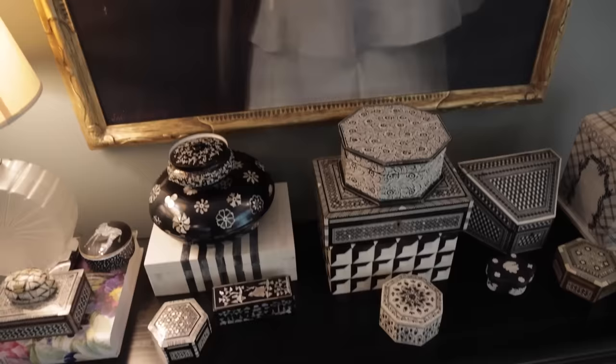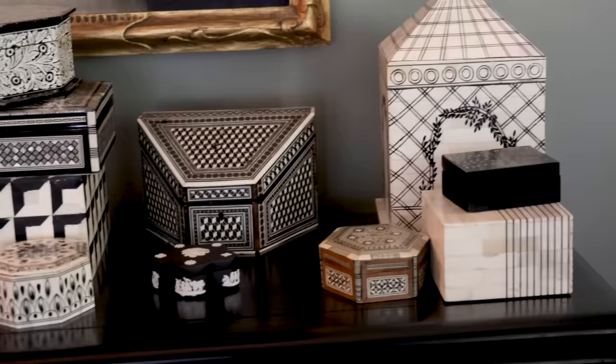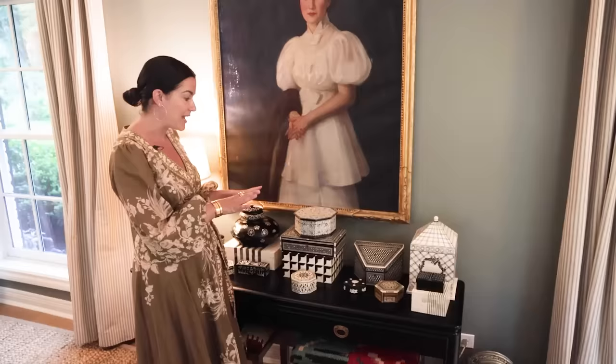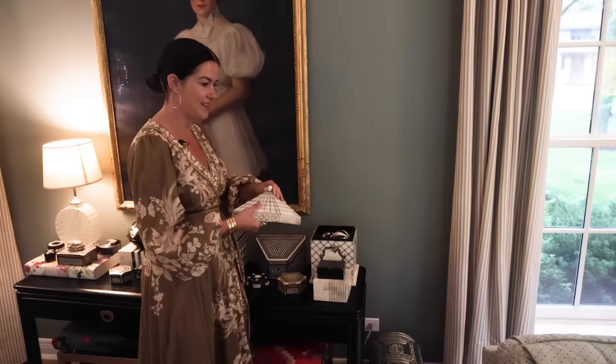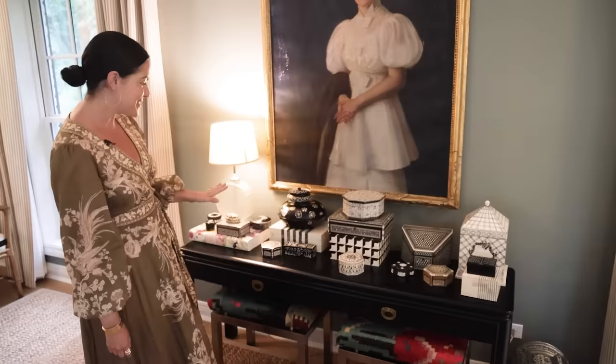Underneath the painting is my collection of black and white boxes, which I started years ago. Whenever I find something special and different, I add it. My kids play here and hide things in the boxes — ponytail holders and all sorts of things. A few have gotten broken over the years, but I'm a big believer in living in the house and letting my kids enjoy it. So this is the growing — but also sometimes not growing — collection of black and white boxes.